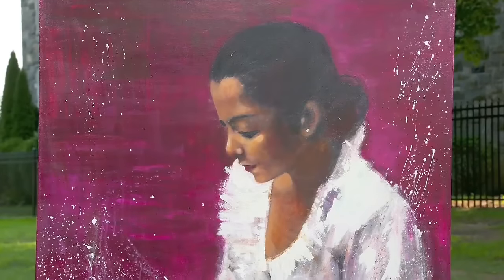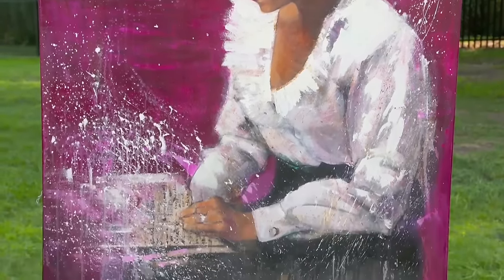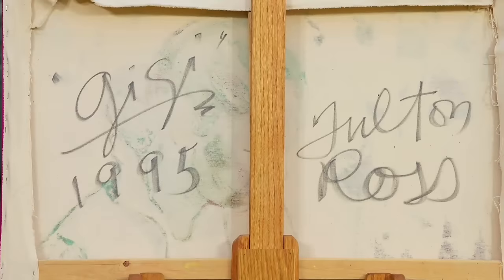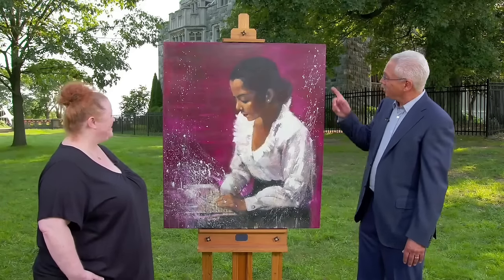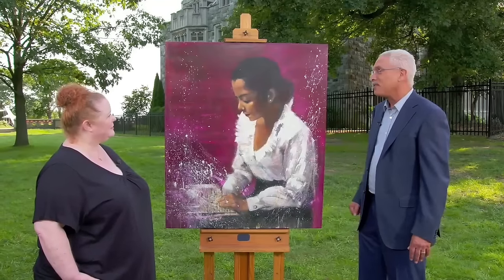The painting depicts a woman and features splatters of paint, which the appraiser initially thought was damage. However, the splatters are deliberate and add an expressionistic flair to the portrait. The guest, an English teacher, is drawn to the contrast between the formality of the subject and the rebelliousness of the splatters.